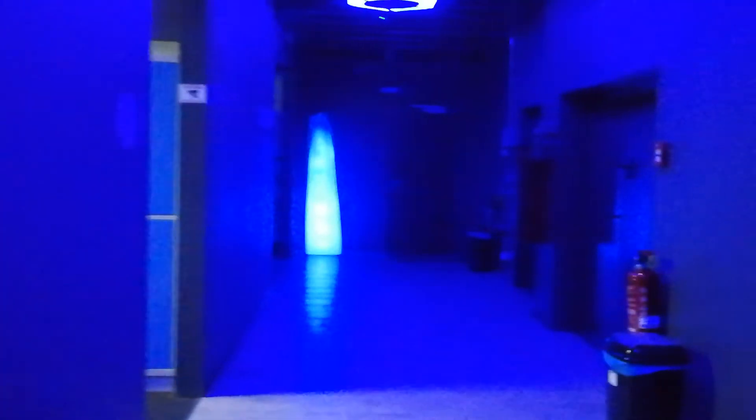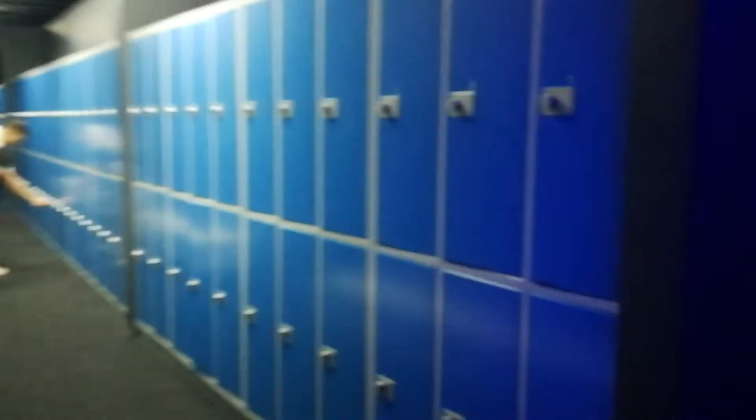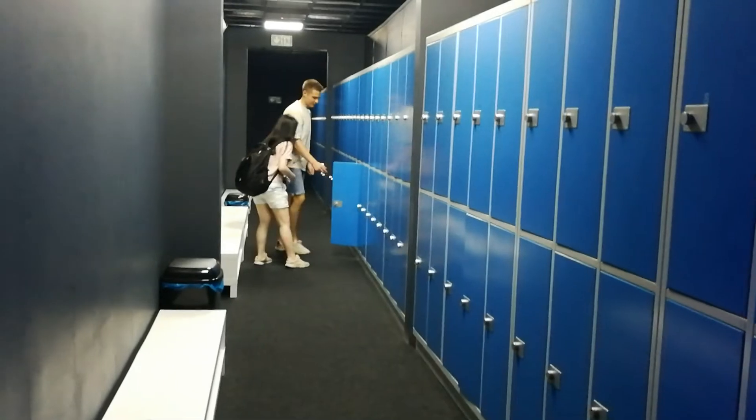You will use the locker for your things. The locker works the same way. The phone is yours — first press the button, put the card here, and it will open.